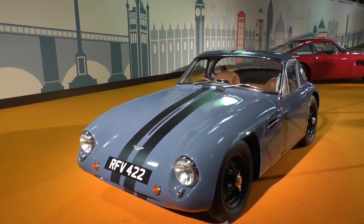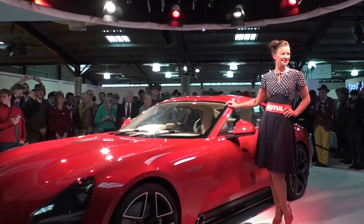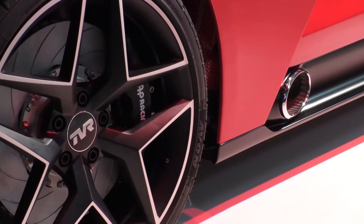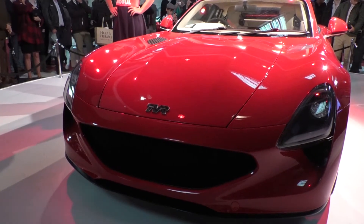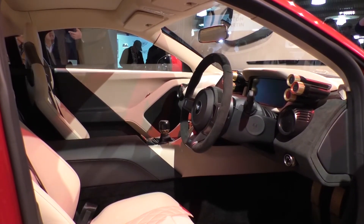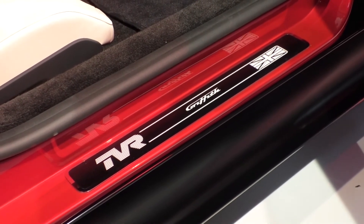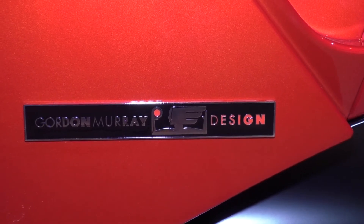Looking around at all the TVRs here, there's a lot of different stuff going on — no single physical trait runs all the way through the DNA, so they were essentially starting from scratch. The designer had very high expectations, confident in what the team — including Gordon Murray and Cosworth — had achieved together. The curtain came down on the first day of the reveal and, while you never know what others will think, the reaction has been overwhelmingly positive.